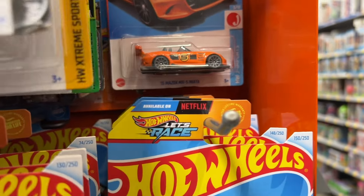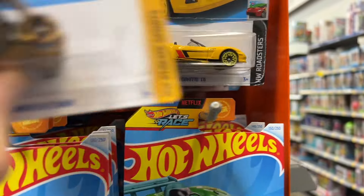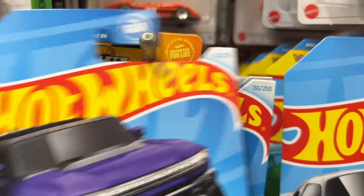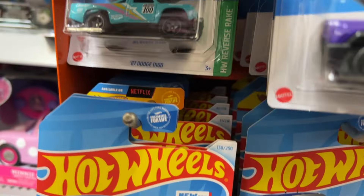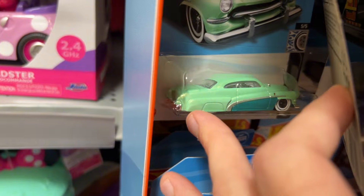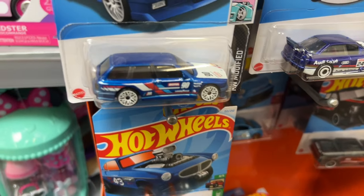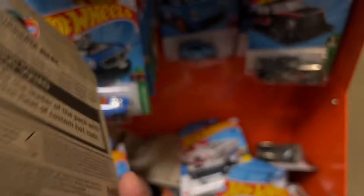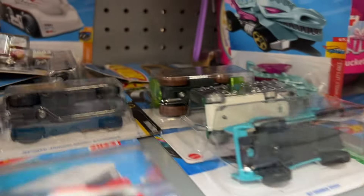We got the MX5 — I already have this one. See what we got back here, we got like a classic right there. This one's pretty cool. Got some more up here.